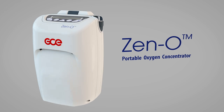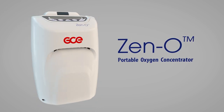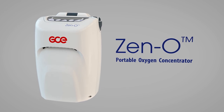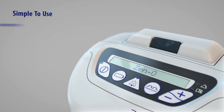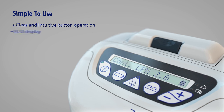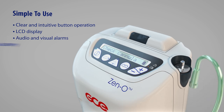Xeno is an advanced yet easy to use portable oxygen concentrator designed for patients that require long-term oxygen therapy. Xeno is simple to use with intuitive button operation and LCD display. Xeno has both audio and visual alarms to prompt the user or caregiver of a required action.